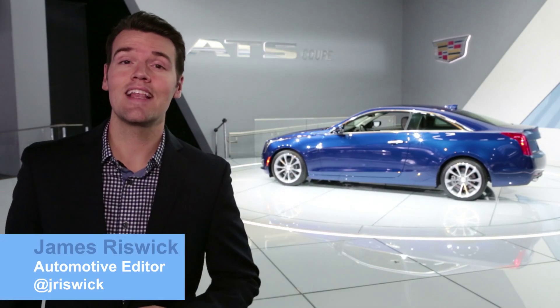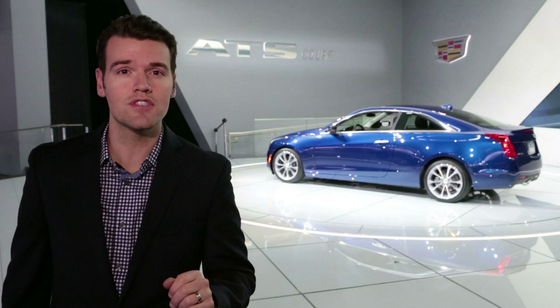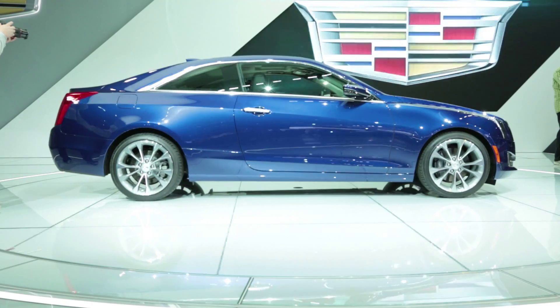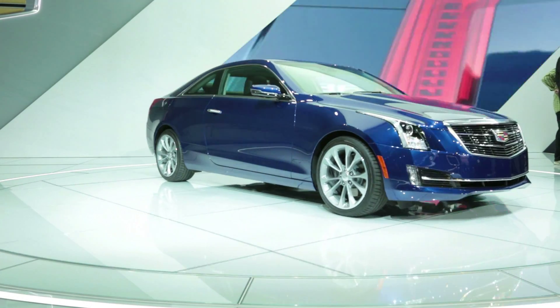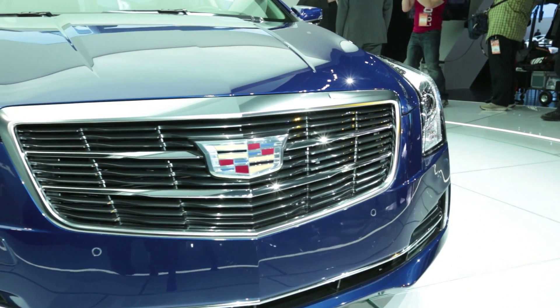Wonder no more. This is the Cadillac ATS coupe. Like other coupes, it does sacrifice some practicality for style, but unlike the CTS coupe, that sacrifice isn't totally out of proportion. This certainly seems like it's better positioned to compete against other luxury coupes.